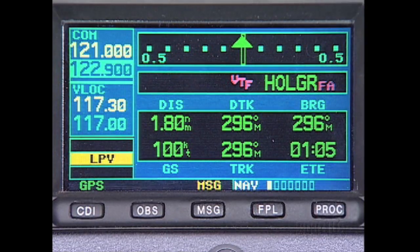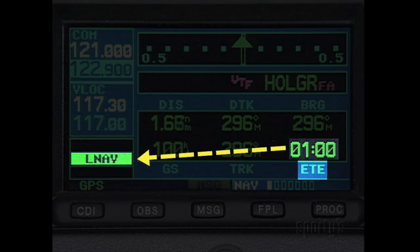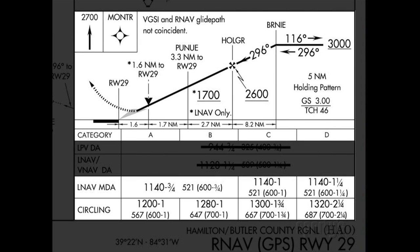If for some reason the required integrity is not available to generate an electronic glide path, the system will downgrade the approach to LNAV and display the message: 'Approach downgraded, use LNAV minima.' It's okay to continue the approach at this point; however, you'll fly the procedure like a traditional GPS LNAV approach, using the respective minima.